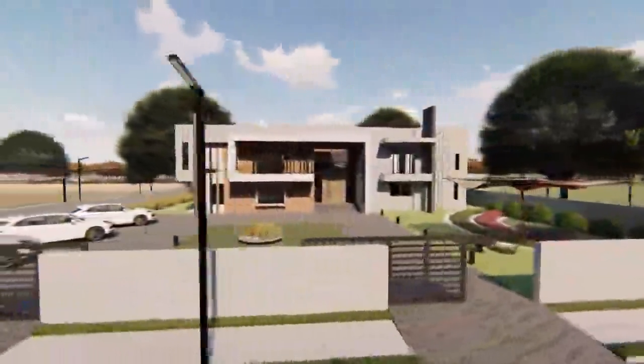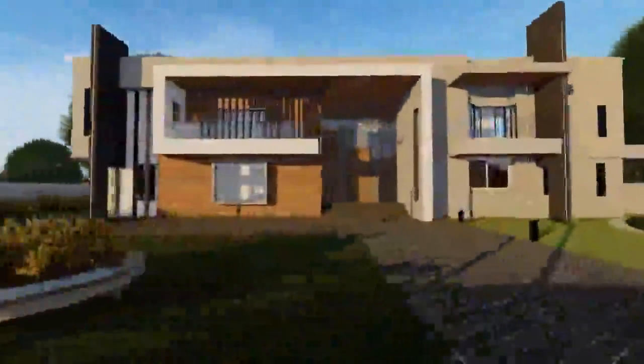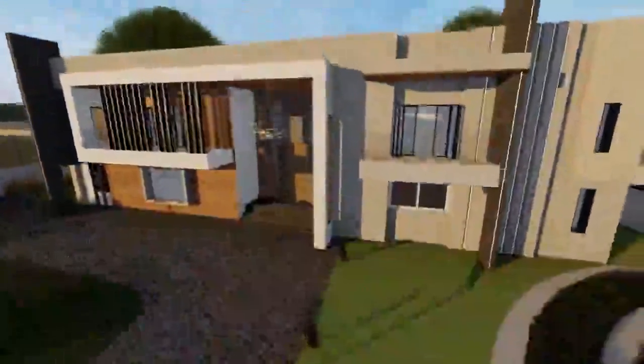Relax, revitalize, rejuvenate and cherish memorable moments with your loved ones at our exquisite clubhouse with a wide range of diverse amenities.